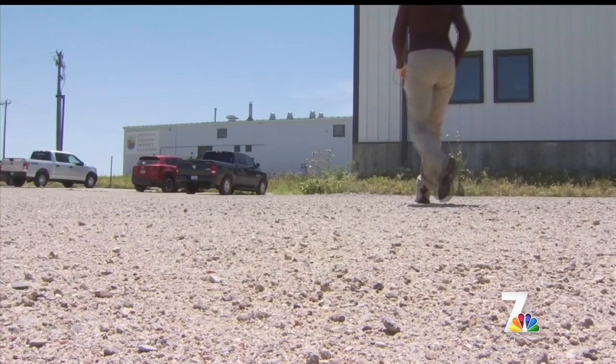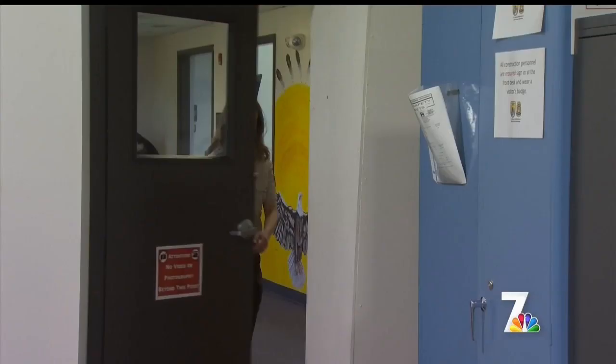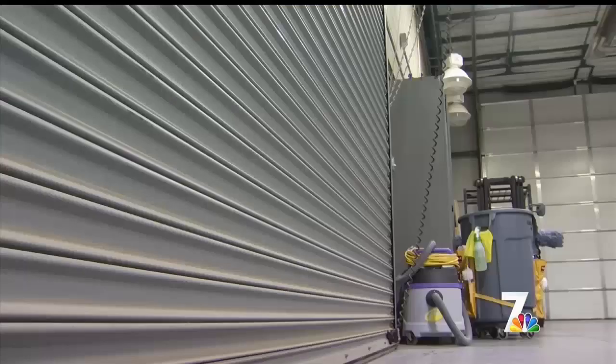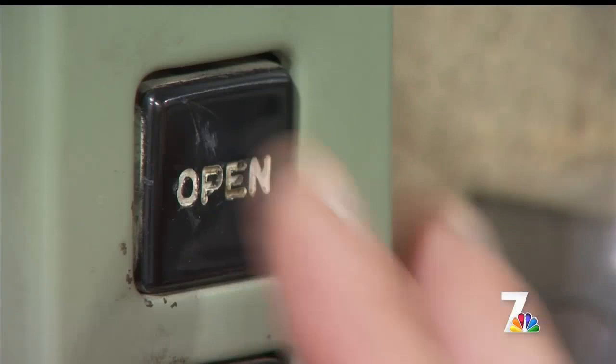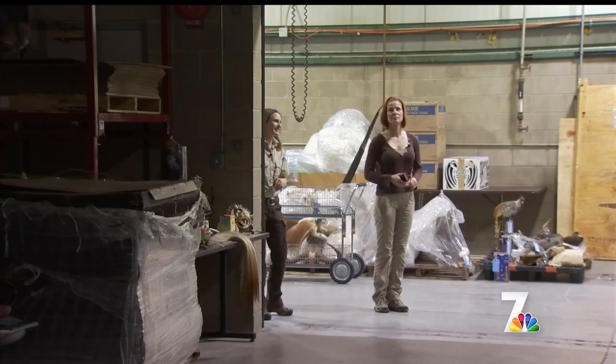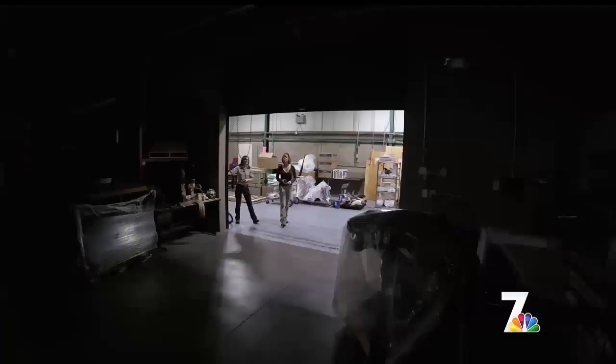After about 20 minutes on the road, we arrive. Sarah Metzer is an education specialist with the U.S. Fish and Wildlife Service. She will be our escort through the warehouse. We'll flip on the lights here.